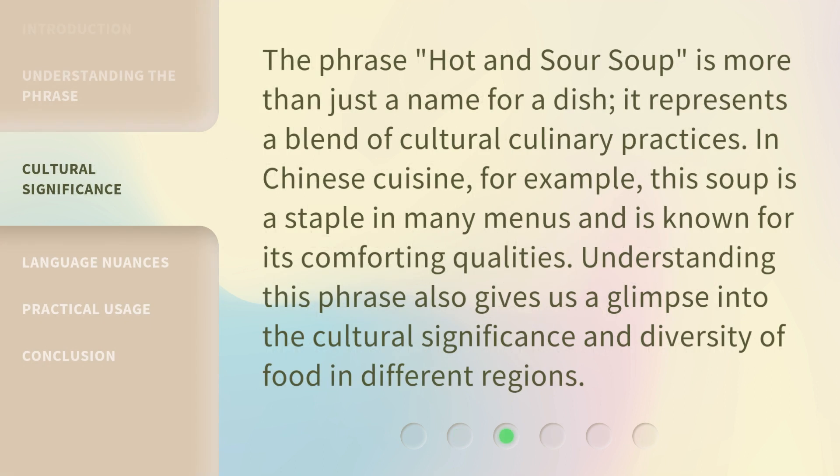The phrase 'hot and sour soup' is more than just a name for a dish — it represents a blend of cultural culinary practices. In Chinese cuisine, for example, this soup is a staple in many menus and is known for its comforting qualities. Understanding this phrase also gives us a glimpse into the cultural significance and diversity of food in different regions.